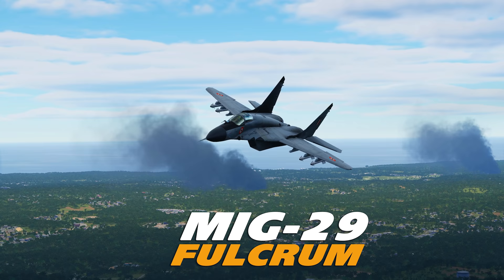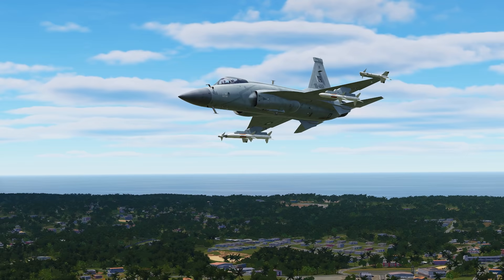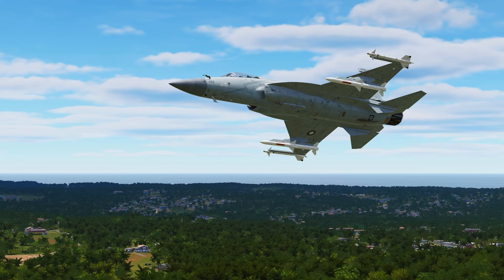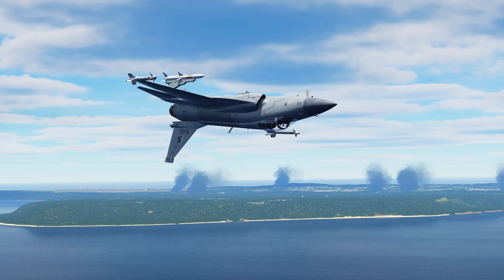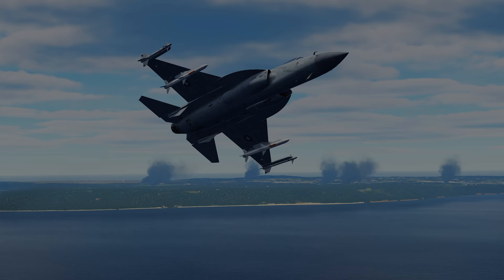Hey guys, welcome back to another video. Today we're here with the JF-17, we're going to be dogfighting the MiG-29. It's going to be a low altitude fight. The MiG-29 is high off boresight capable, firing the R-73 Archer. The JF-17 does not have a high off boresight missile — the next best thing it has is the Fox-3 SD-10, capable of some pretty crazy moves. These are two very good dogfighters, so let's get started.